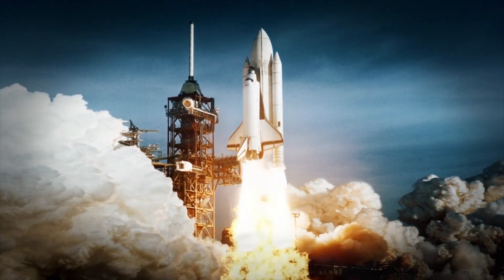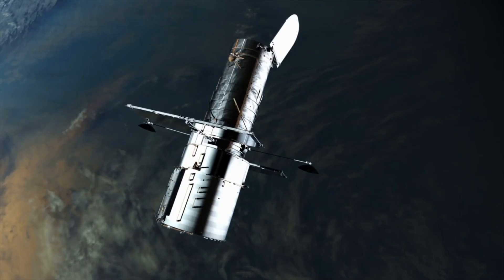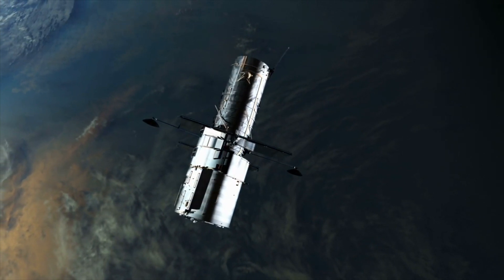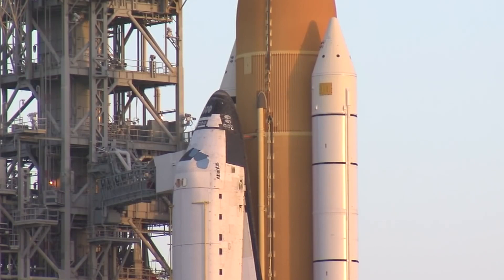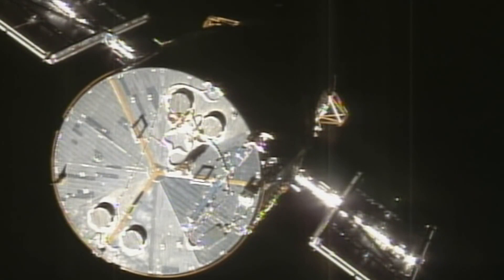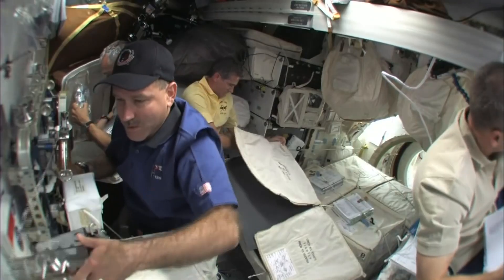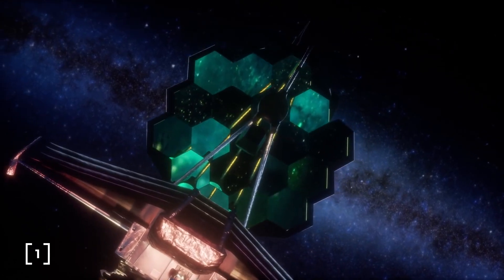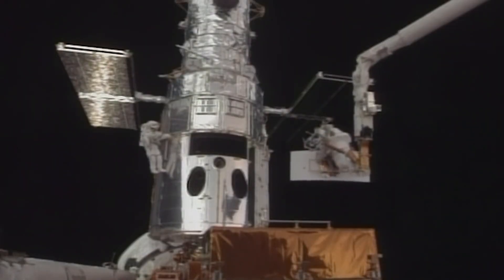Hubble was meant to be maintained and enhanced using the same space shuttles that launched it in 1990. It hasn't occurred since the program was terminated in 2011, and the telescope's most recent service visit was in 2009. Since that time, the telescope has been progressively losing altitude and deteriorating. However, Hubble has long been the workhorse of NASA's astronomical observation operations, even as the James Webb Space Telescope has launched.